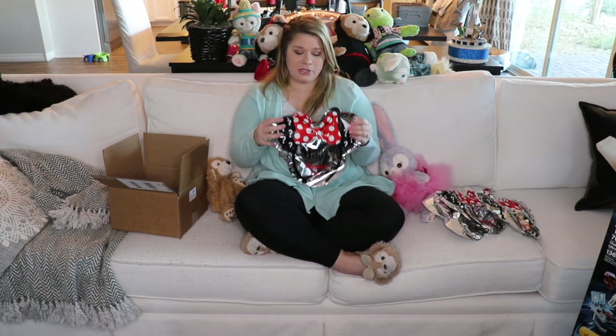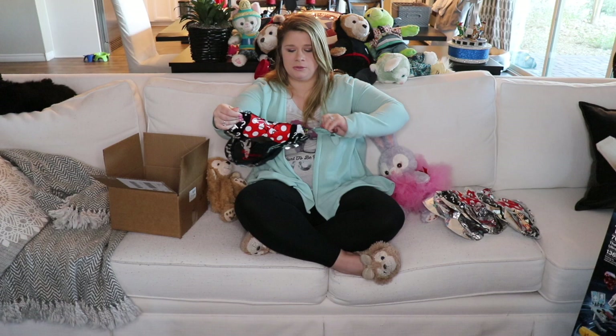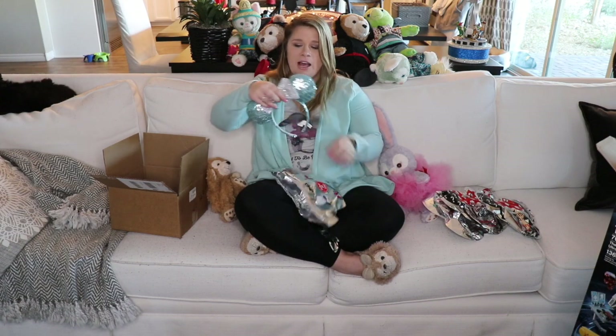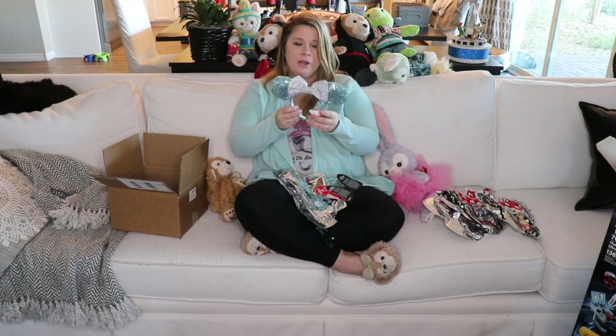These are actually packaged really cute. I love that it looks like a pair of Minnie ears on the front side. They're pretty easy to tear into. Oh, I got a cute pair! How cute — and look, they even match my outfit! What an appropriate pair to start off this unboxing with.